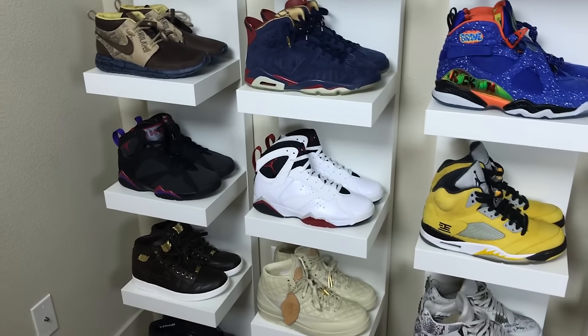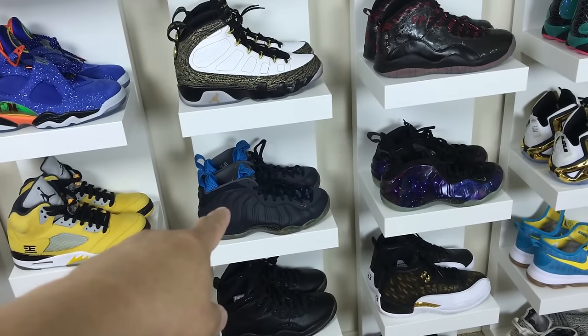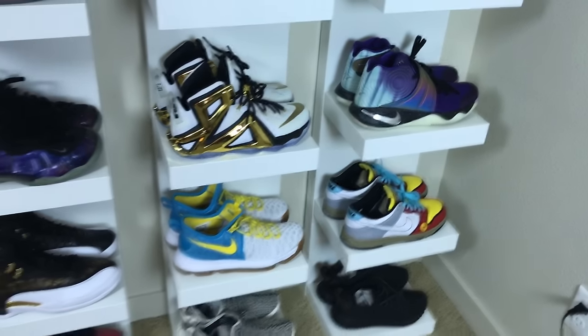DB5s and then you have the sixes, eights, nines, tens, and thirteens. Moving down here we have some samples - black bottom samples, CDP samples, Tokyo samples, foam posit obsidian foam samples.